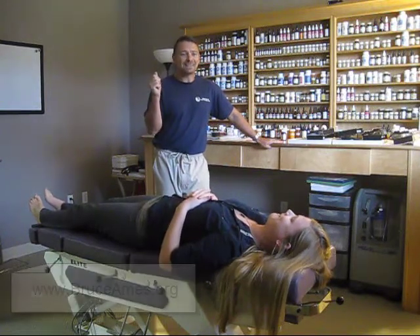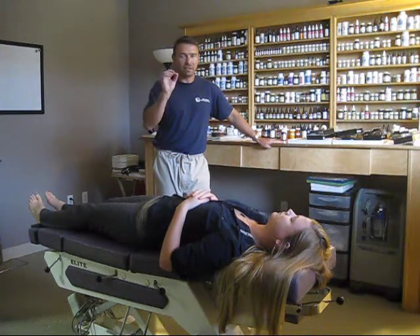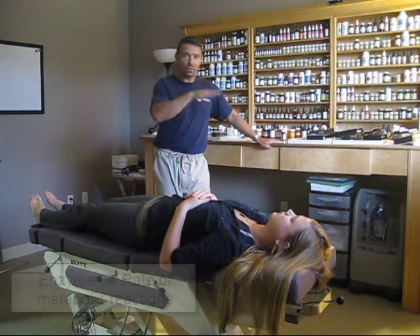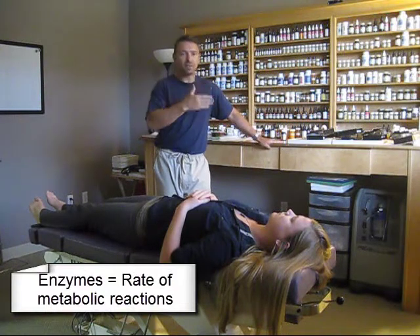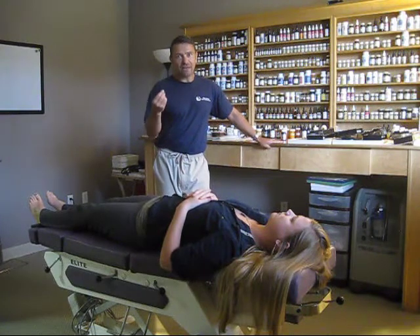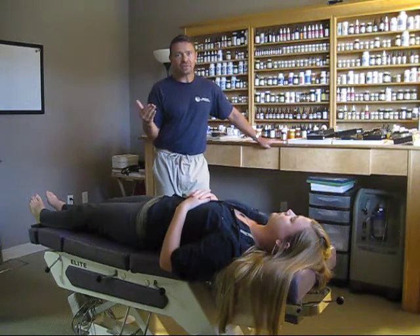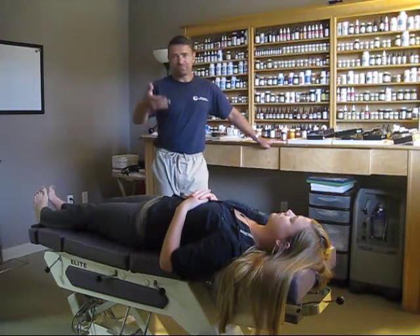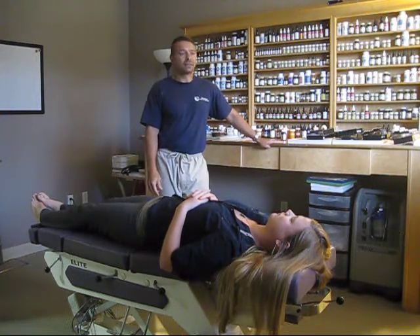He has documented, last time I checked, 50 plus different genetic weaknesses that he has identified by looking at the rate of enzymatic metabolism. The analogy or the simple explanation of that is the guy in high school who's 120 pounds and can drink 14 beers and he doesn't get sick, versus the person who has two beers and they get lightheaded and have to go to bed.